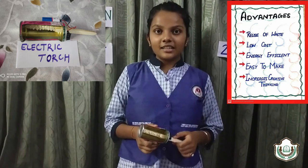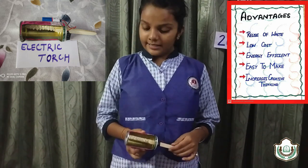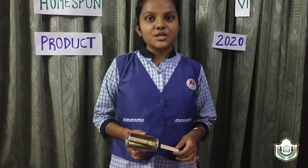So here you can see that our third saviour product is ready to use. The major advantages it includes are that it is easy to make, cost effective, and energy efficient.